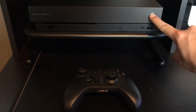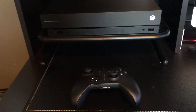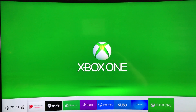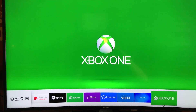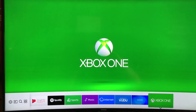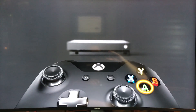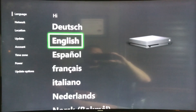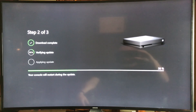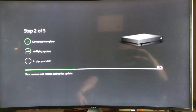Turning it on for the first time. I have a Samsung 4K curved TV here, so it natively supports 4K. We're going to get it up and running. After a brief bit of setup to get it connected to my home Wi-Fi network, now I'm running through a few updates. Signed in.